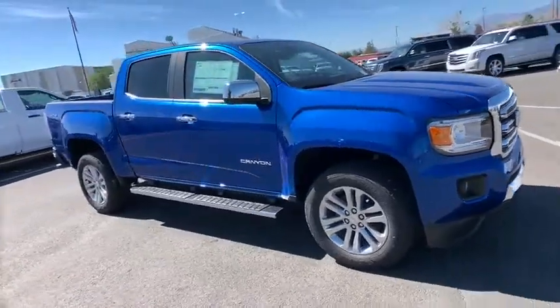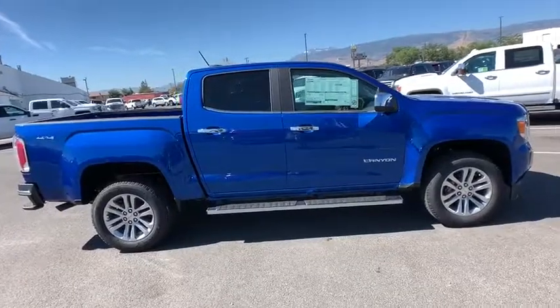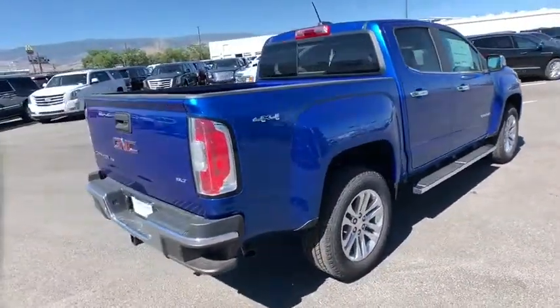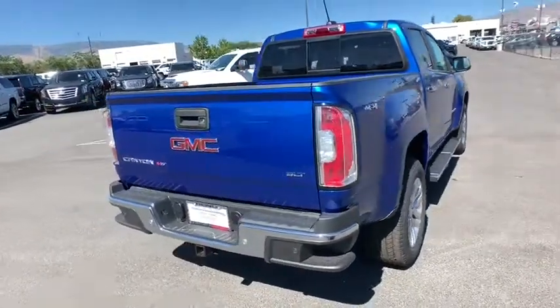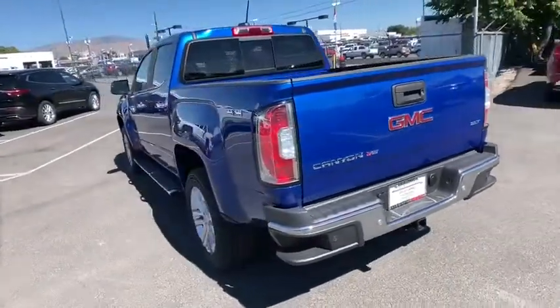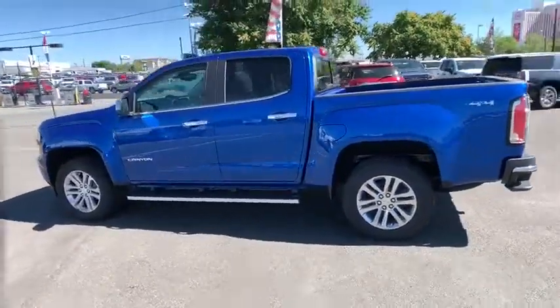Take a ride in the 2019 GMC Canyon. With one of the most powerful standard four-cylinder engines in the class, the Canyon lets you enjoy 18 city, 25 highway EPA estimated MPG, and is engineered to absorb the bumps, handle the curves, supply superb traction, and provide seating for five.